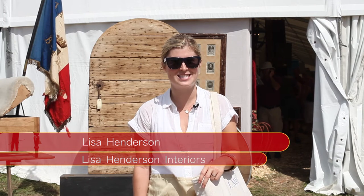Hi, my name is Lisa Henderson from Lisa Henderson Interiors in Dallas. I love to come to Marburger in the spring and fall to shop for my clients. Today we're going to be looking for some porcelains, and there's a guy in here I like to buy from in Tennessee, and we're going to go see what he has.